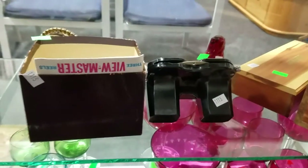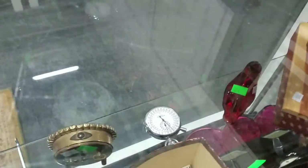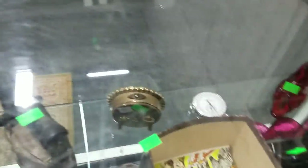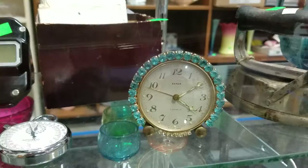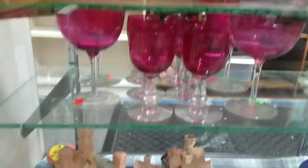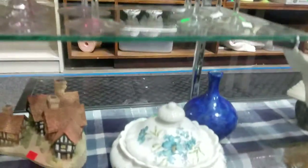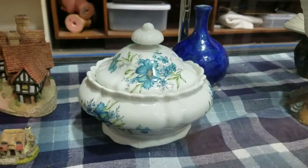Viewmaster with slides, our glass bird, this Apollo stopwatch — it does work — and this wind-up Simca rhinestone clock, some colorful stemware. A lot of these have good names on them too.